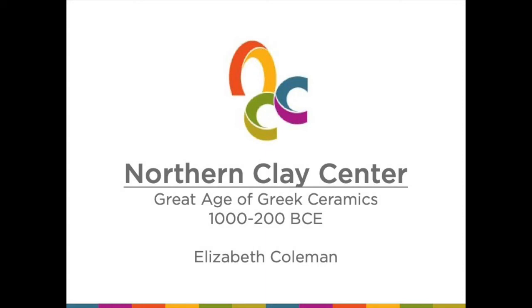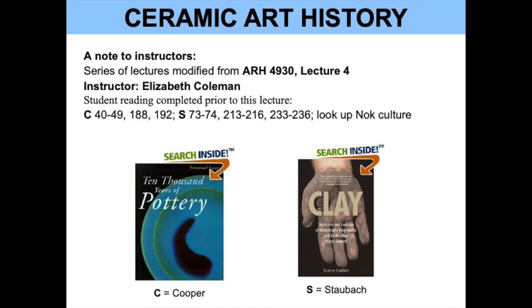Hello, welcome. My name is Elizabeth Coleman. I'm a teaching artist at Northern Clay Center and we have recorded some lectures that I gave about a decade ago at Florida Atlantic University on ceramic art history. If you are having students or if you yourself want to read some background material for additional images and context, the readings for this course came from Ten Thousand Years of Pottery by Emmanuel Cooper and then Clay from Susan Staubach, and the reading pages are listed above.